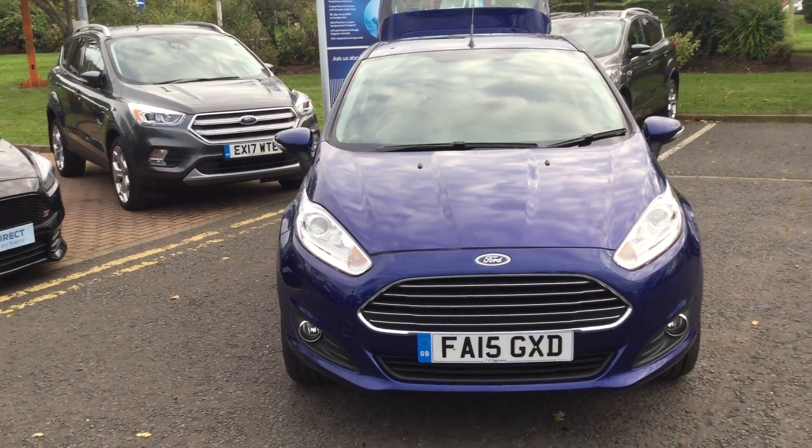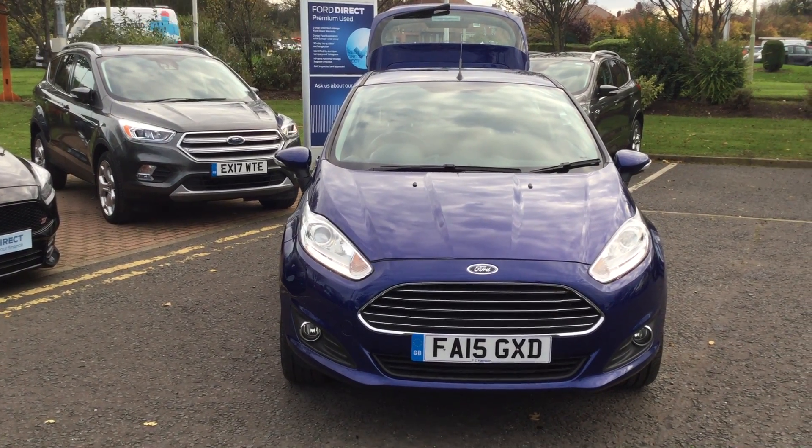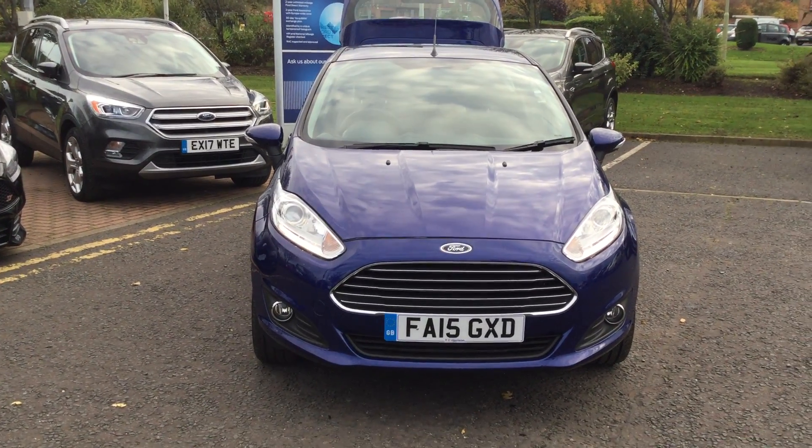CO2 is 122, so that's £135 on the road tax, and it's a petrol engine. It's only had one owner and it's got full service history.